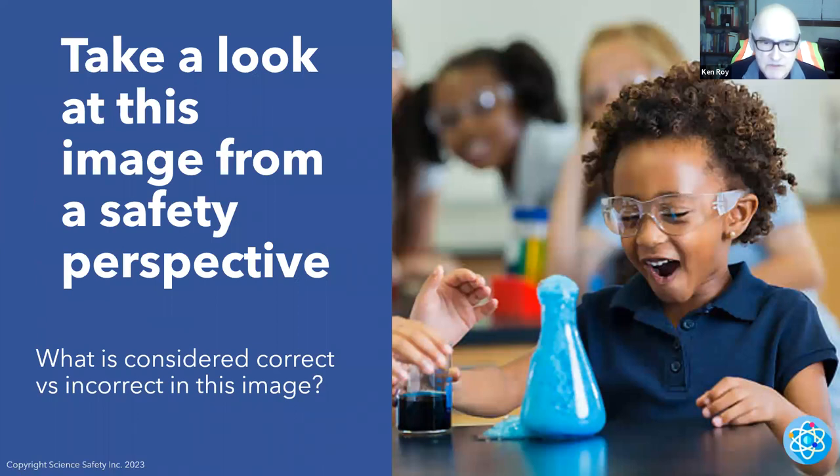Take a look at these images from a safety perspective — what is correct versus incorrect? This excited young student is dealing with a chemical that's fizzing, gases going off, dealing with beakers and flasks. The important thing here: look at what the student has on their eyes. Safety glasses — useless! Look over the top; it's all open on the side. You need to have indirectly vented chemical splash goggles. That's very unsafe. Not prescription glasses, not safety glasses.